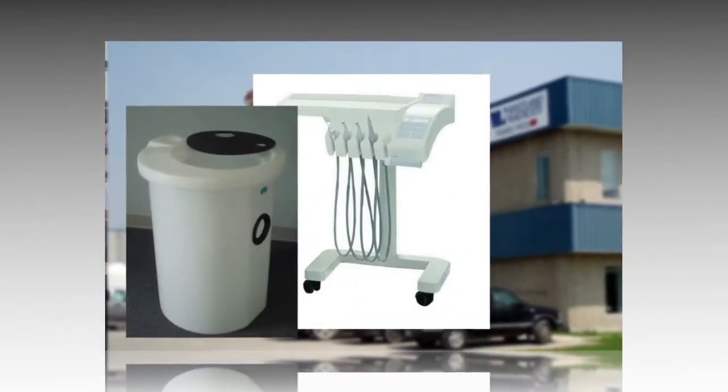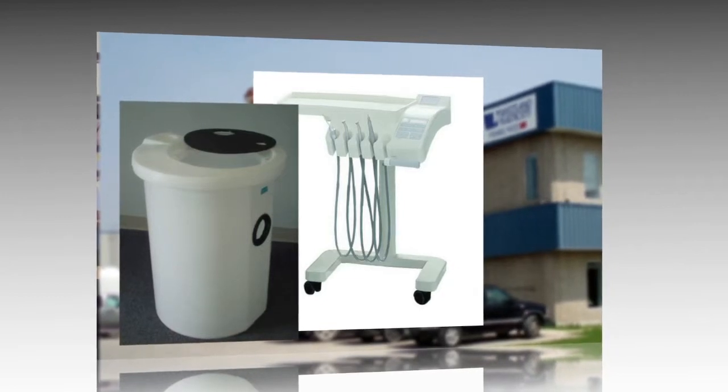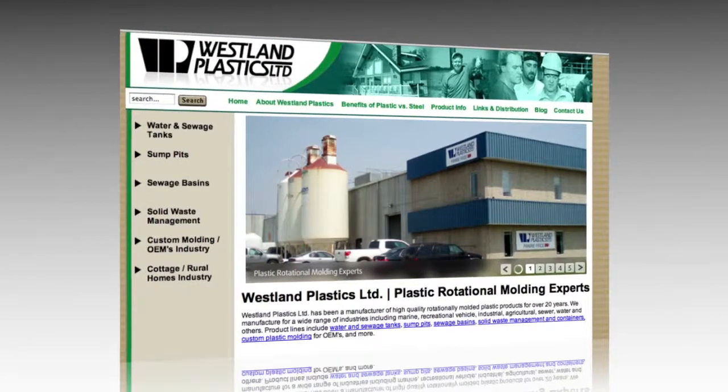From the lowest cost tank to the most cosmetically appealing hygienic dental cart, the possibilities are endless.